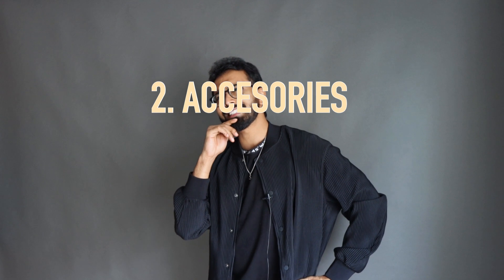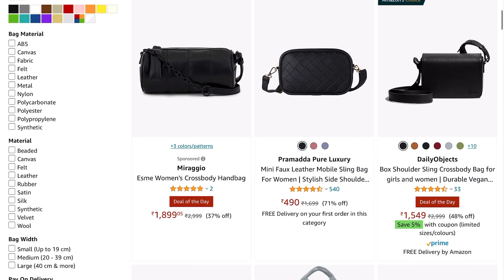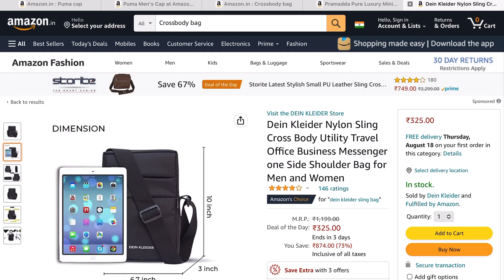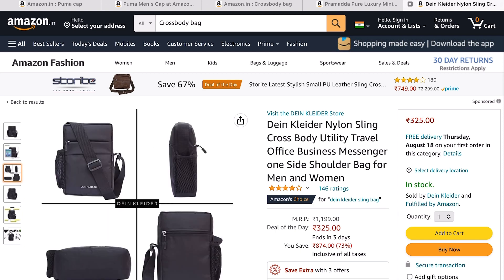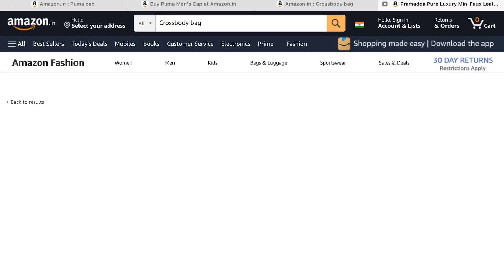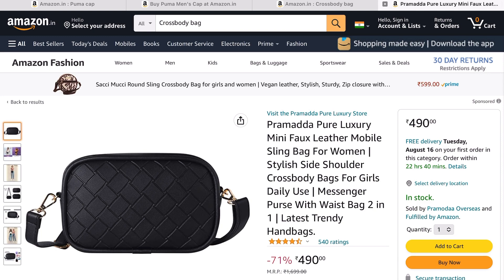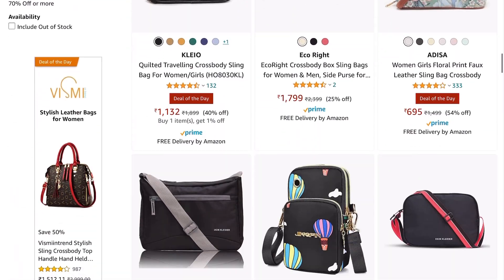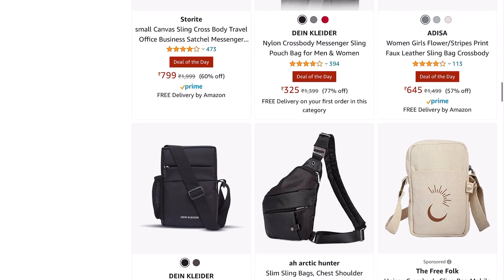Moving to the second category: accessories. For crossbody bags, unfortunately there aren't many fashionable options on Amazon or even Myntra. You do get the old traditional style at around ₹500, which works for stylistic and practical purposes. However, the current trend is bum bags or rectangular-shaped crossbody bags — my personal favorites. The old traditional shape isn't really in style anymore, but if you're into it, I'll leave a link in the description.